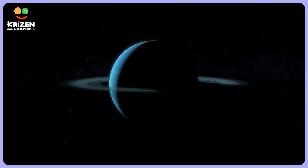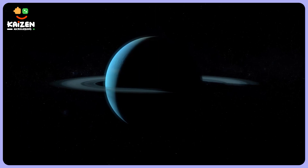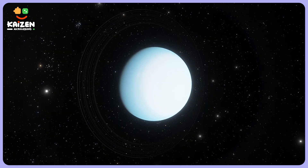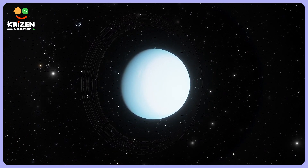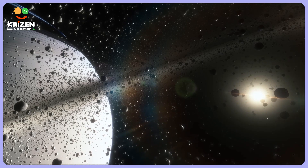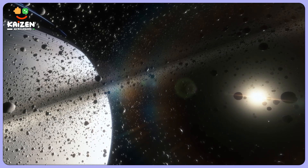Just like Saturn, you can find narrow rings around Uranus. Yes, Uranus also has rings. These rings seem very unlike the bright icy rings of Saturn. The rings that surround Uranus are made of some unusually dark material.